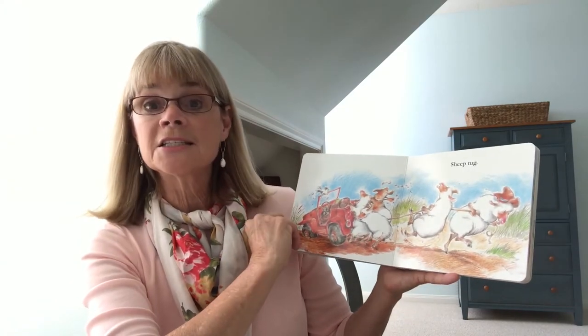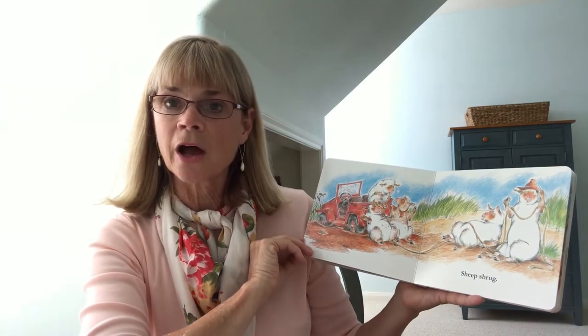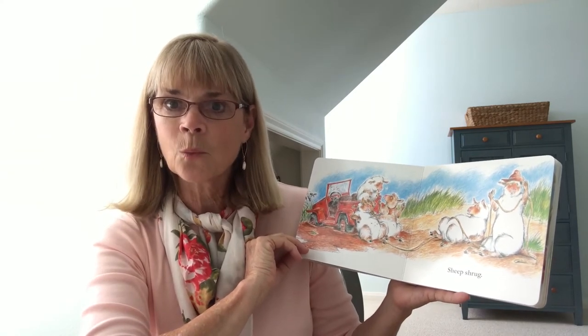Sheep tug. Sheep shrug. Hey! Tug, shrug — those words rhyme. What words rhyme?